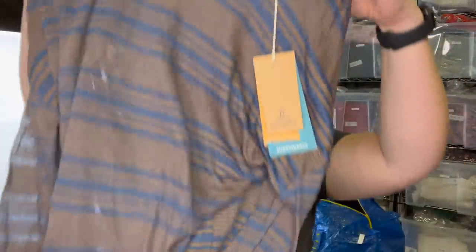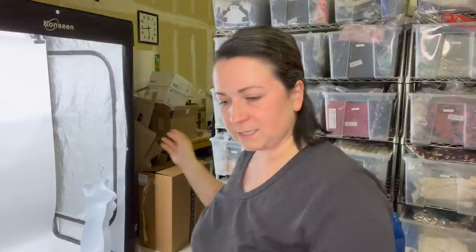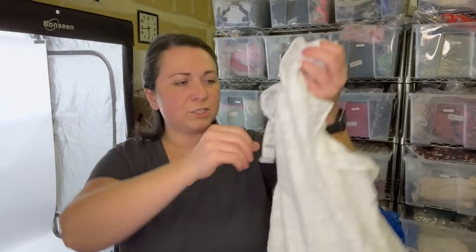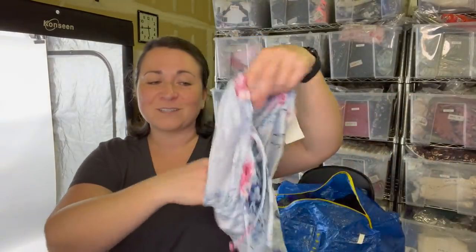Next is a new-with-tags Prana t-shirt, size small, women's, super lightweight — great for summer outdoorsy pieces. Then a White House Black Market blouse, a brand I usually only pick up to send to thredUP, size extra large, originally sold for $54.50. Also this brand — I think it's In Bloom by John Quill from Nordstrom liquidation — it was a two-piece set but I only found the bottom, so I'll price it accordingly.